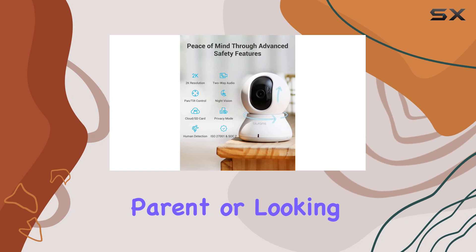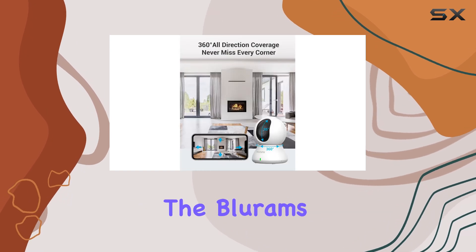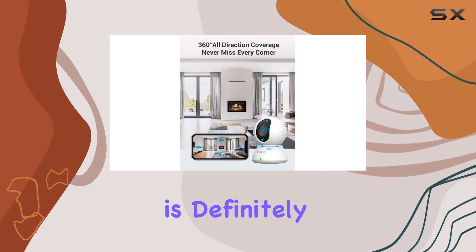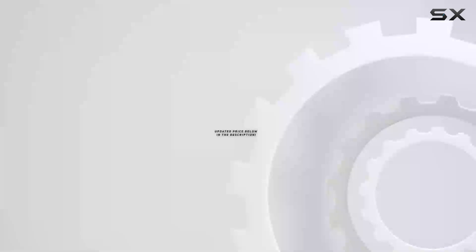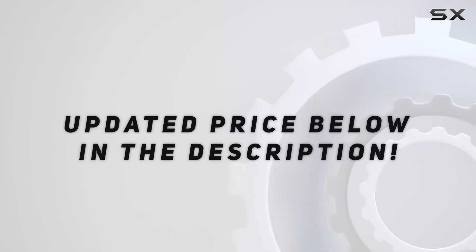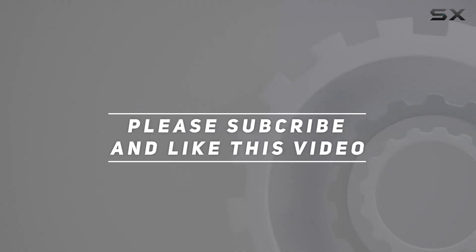Whether you're a new parent or looking to upgrade your current setup, the Blurum's Baby Monitor is definitely worth considering for the quality and peace of mind it provides. Check out the video description for an updated price, and thank you for watching this video.